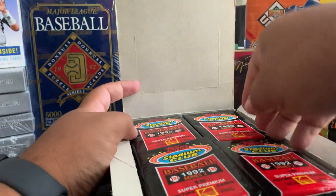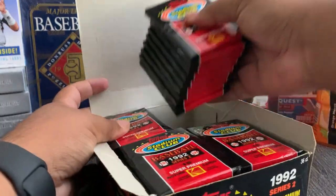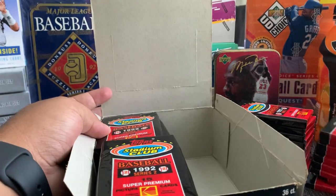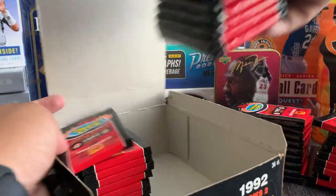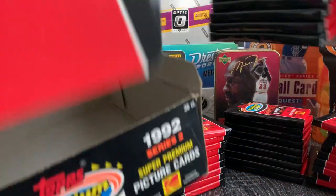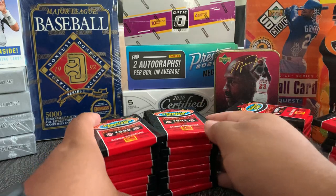We'll get right into it — 36 packs of baseball, going down memory lane for you baseball fans. Everybody knows baseball is my favorite sport. A little flashback — apparently there's also a Jeff Bagwell card in here that could probably be worth something.